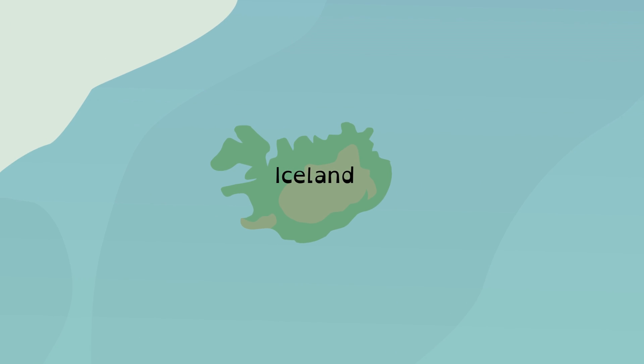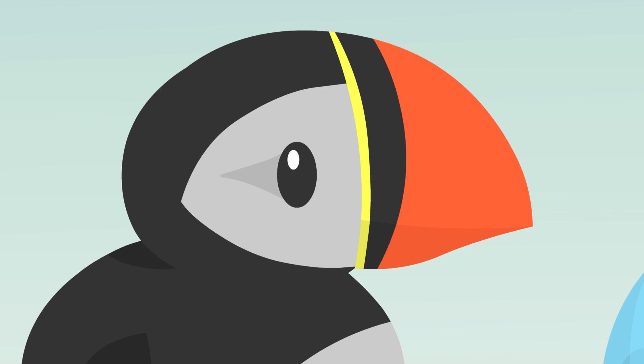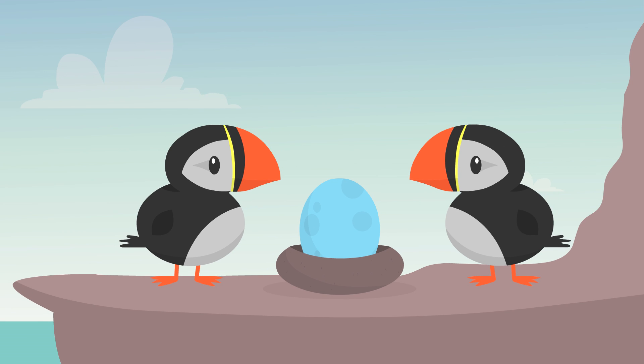Each year, on the coast of Iceland, more than half the world's puffins gather for breeding season. The puffin is known for its large, multicolored beak and excellent parenting skills.